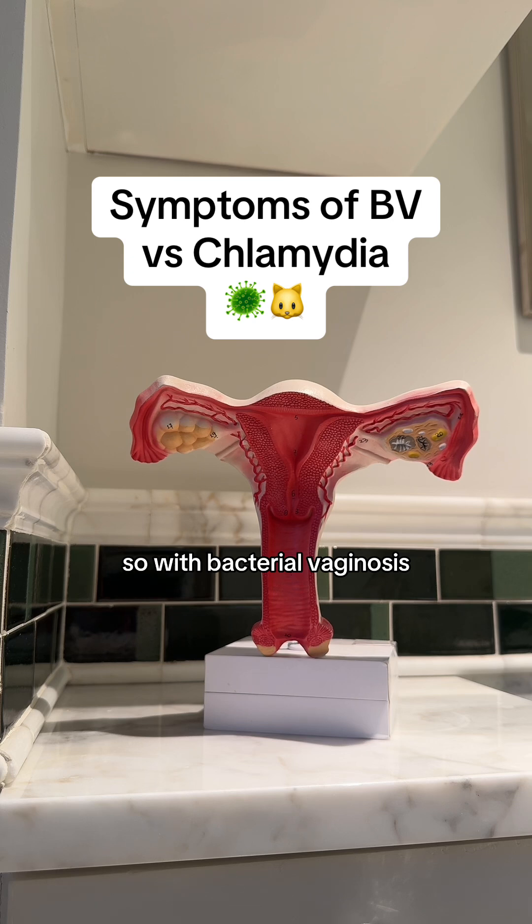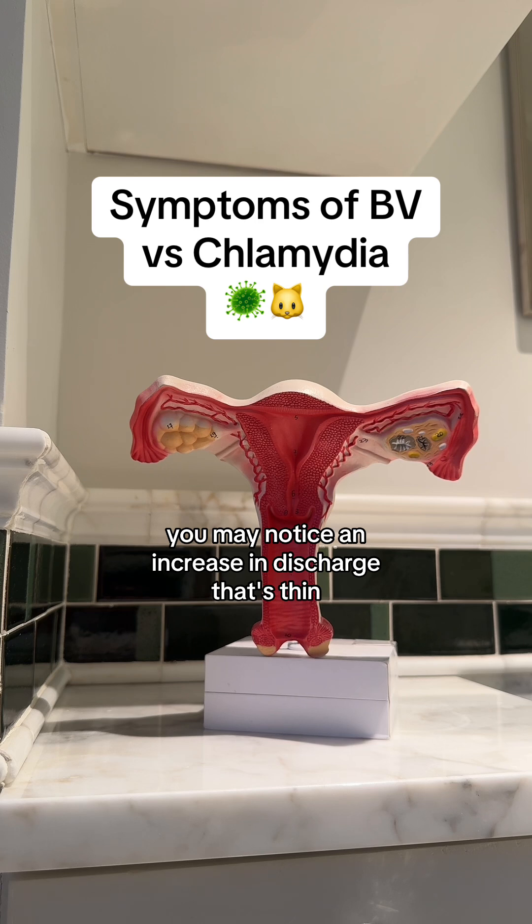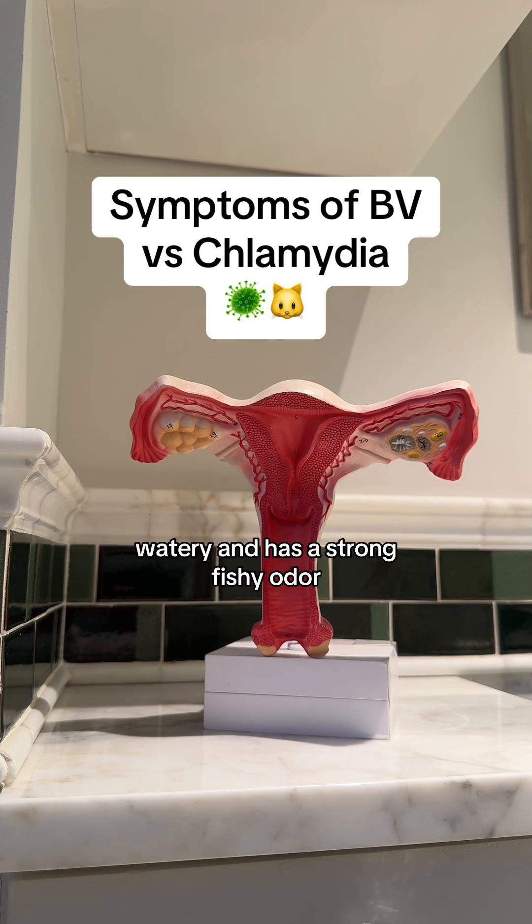With bacterial vaginosis, you may notice an increase in discharge that's thin, gray, watery, and has a strong fishy odor. You may also experience pain, discomfort, or itchiness in general, and also with sex or peeing.